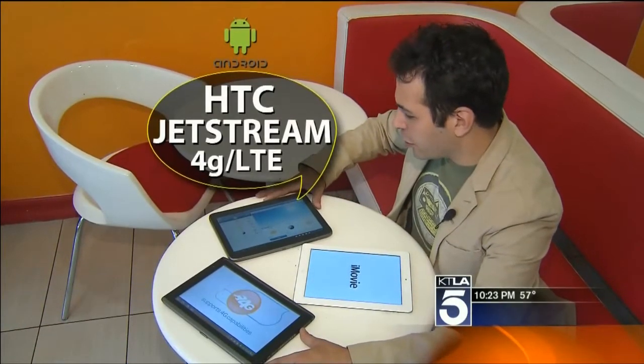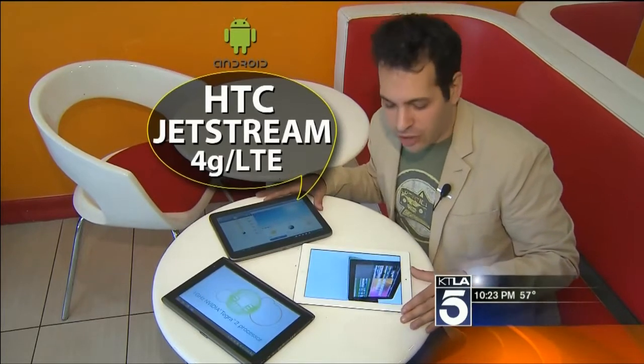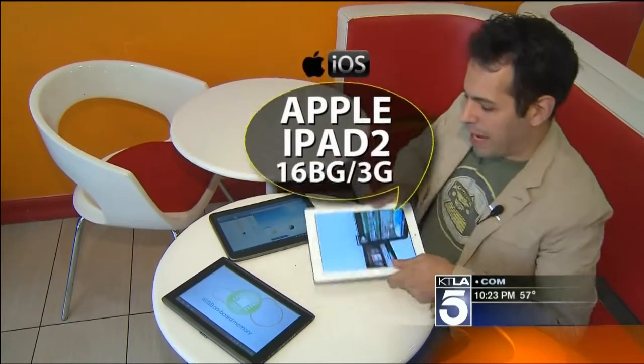Here are the three tablets we're looking at: the Acer Iconia, the 4G HTC Jetstream, and of course the Apple iPad 2.